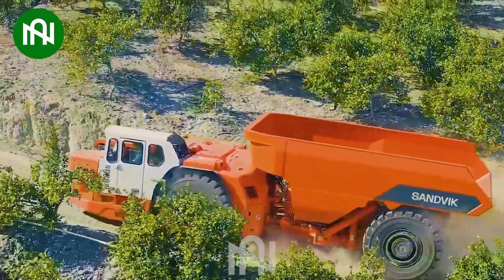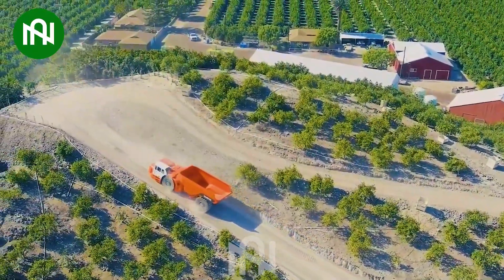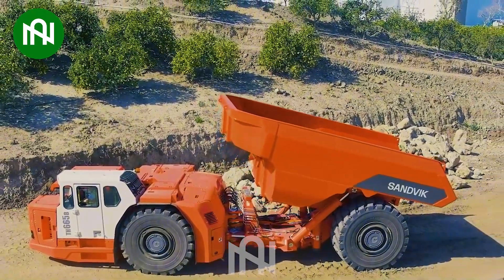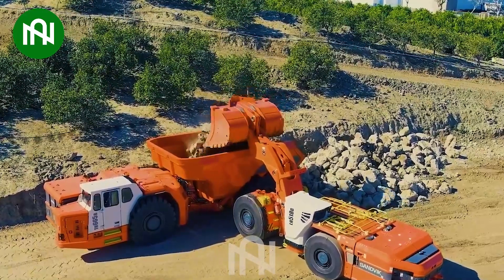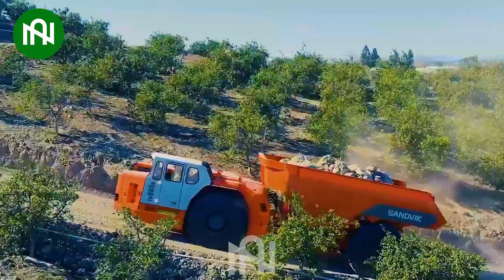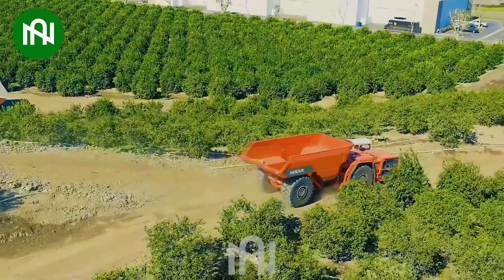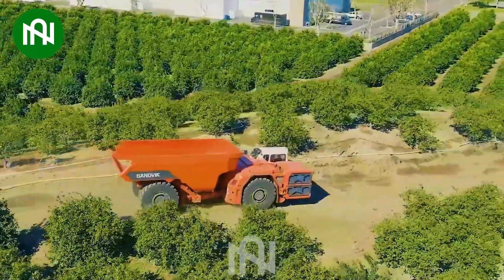The Sandvik TH655B is an impressive underground mining truck, purpose-built with a substantial 55 metric ton capacity. It's powered by a robust engine, ensuring efficient and powerful performance. Equipped with a spacious dump box, the Sandvik TH655B is a reliable and formidable choice for the mining industry, excelling in both capacity and safety.